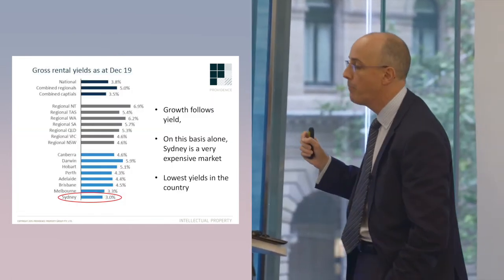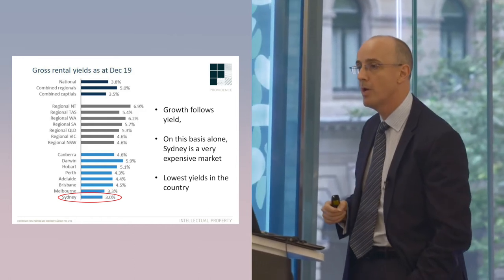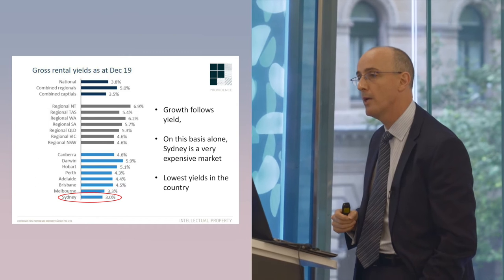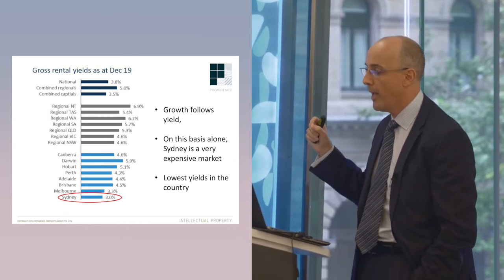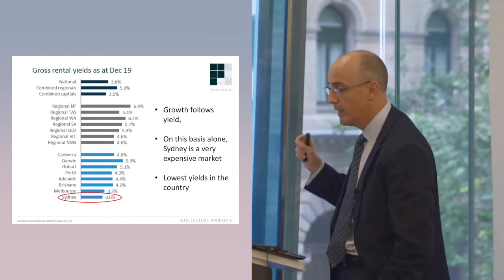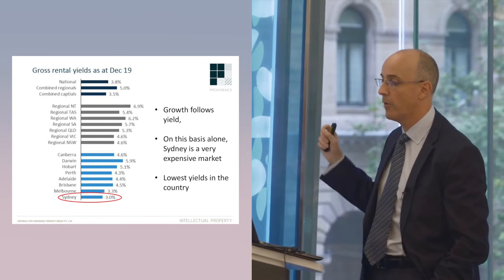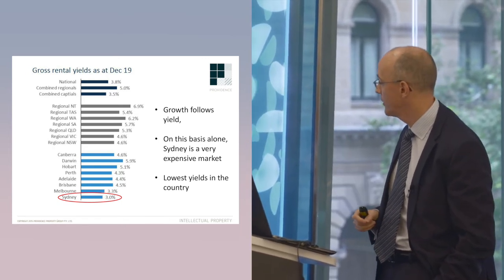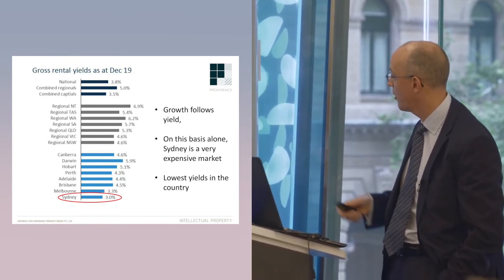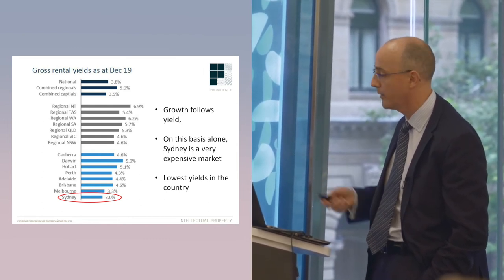The reason this is important is that, particularly if you're looking for an investment — we certainly buy plenty of investments as well — the reason it's an important idea is that Sydney is an expensive market for investors. Growth typically follows yield, and on this basis alone, you can see Sydney is a very expensive market with the lowest yields in the country at 3%, as of December's figures.